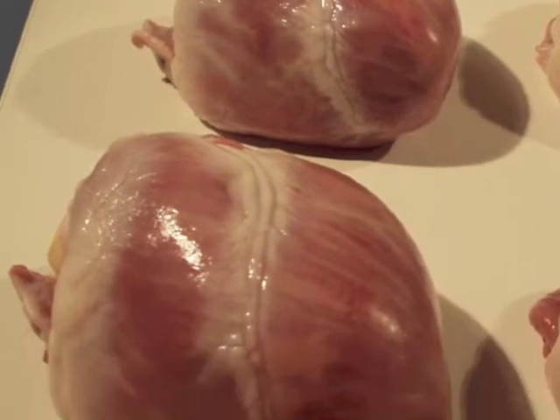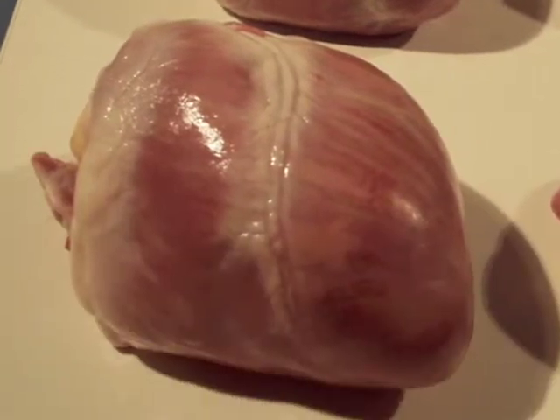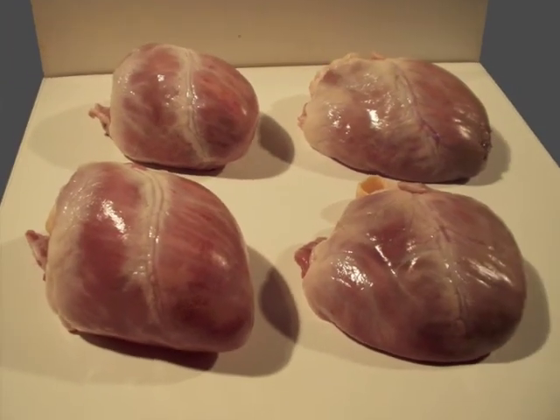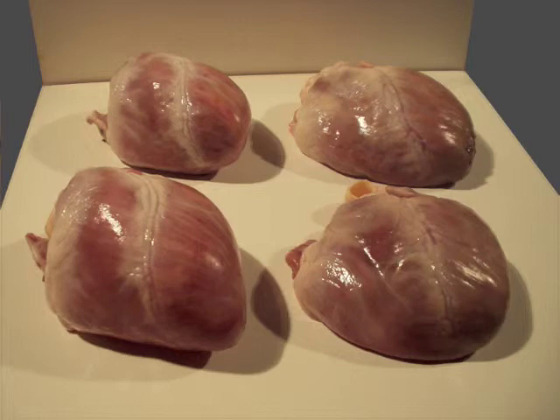Reducing oxygen requirements through a controlled sulfide environment appears to have preserved the two hearts on the left better than traditional methods. Reducing oxygen.